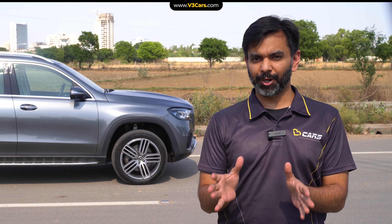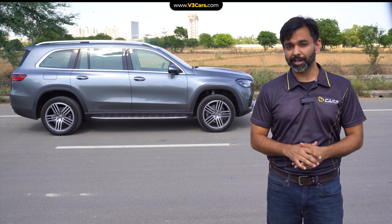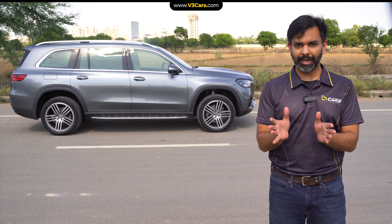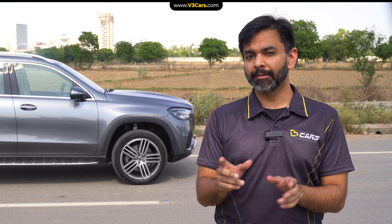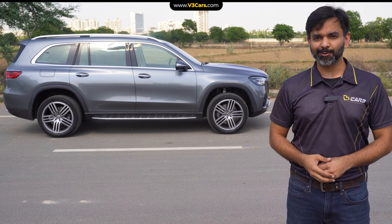Hello and welcome to yet another video of V3 Cars. This is the GLS, the flagship Mercedes-Benz 3-row SUV. I think that if you want a luxury SUV from Mercedes-Benz and not the Maybach or the AMG, then you should take the GLS. Why is that? We'll talk about that in this video.